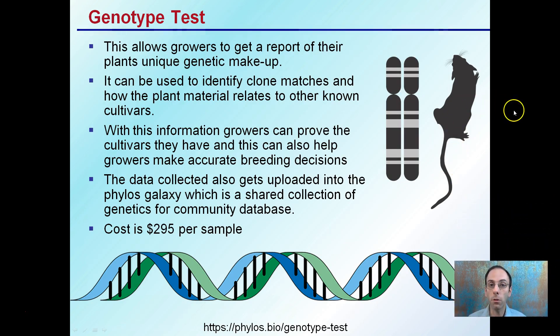In the genotype test, this allows growers to get a report of their plant's unique genetic makeup. It can be used to identify clone matches and how the plant material relates to other known cultivars. With this information, growers can prove the cultivars that they have and provide people with background on what their actual genetics are. This can also help make beneficial breeding decisions if you have a known set of genetics. The data collected also gets uploaded into the Galaxy, which is a shared collection of genetics for a community database. This is $295 per sample — especially for companies that may be shipping out clones, it would be great to incorporate this, or if you're receiving clones, maybe request this as a way to know the actual genetic makeup of the material you're receiving.